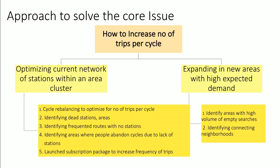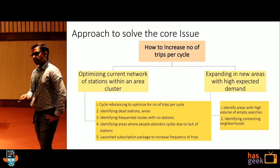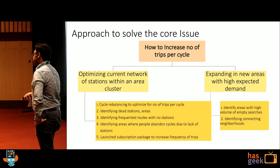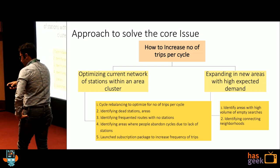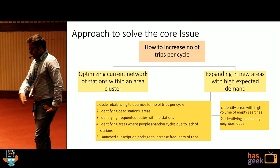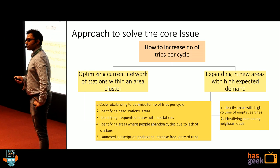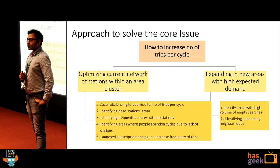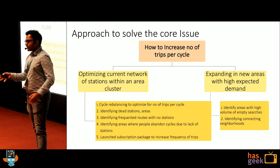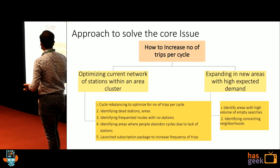Second, identifying the dead zones. You decided to start a station somewhere, put cycles there, but you realize no one is taking cycles from there. Can I relocate those cycles somewhere else? Third, identifying frequented routes. For example, there is station A, and I take a cycle to station B, but in between I stop at a hypermarket because I want to buy groceries. Can I open a station at that hypermarket? Because these areas are demand aggregators — they will build a network.